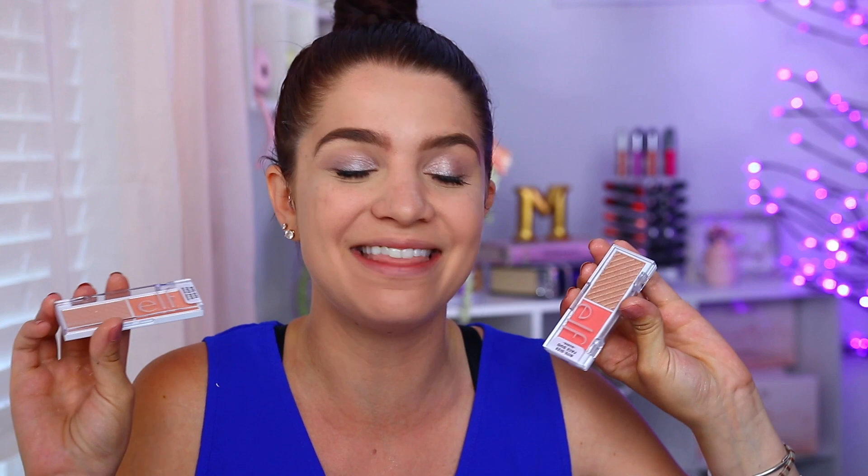Hey guys, welcome back. Today's video is an exciting one. We are going to be trying out the new Bite Size Face Palettes from e.l.f. I'm so pumped about these. I saw that e.l.f. was releasing these and I just got so excited. I love the Bite Size e.l.f. eyeshadow palettes. I have one on my eyes today and I really love how quickly they came out with these, because sometimes it takes forever for them to add on to a product. It hasn't been that long since the Bite Size eyeshadow palettes came into the scene, so I'm excited to see these face palettes.